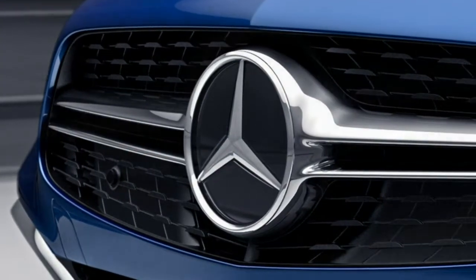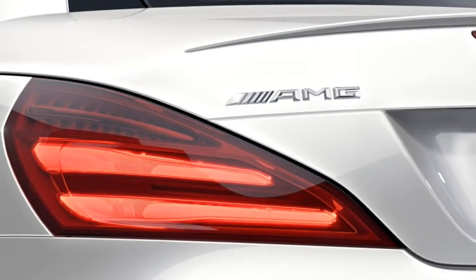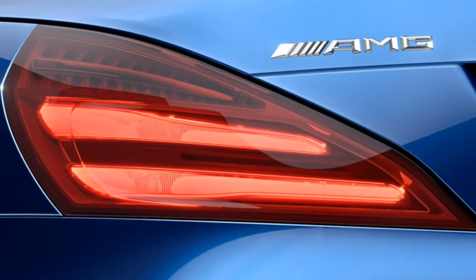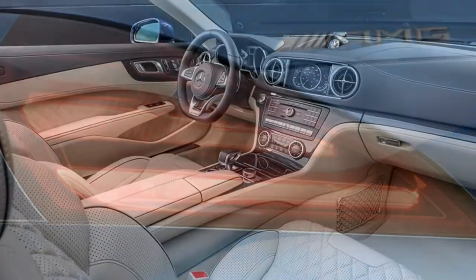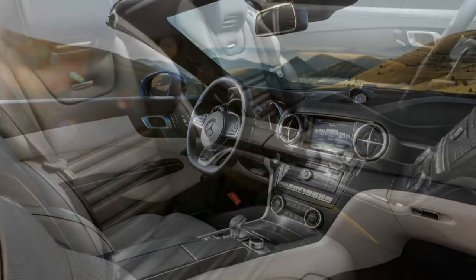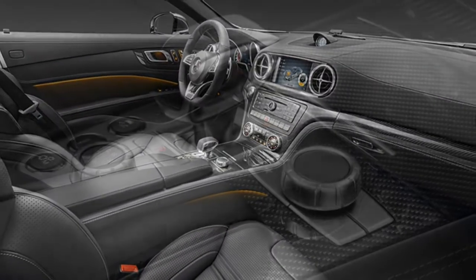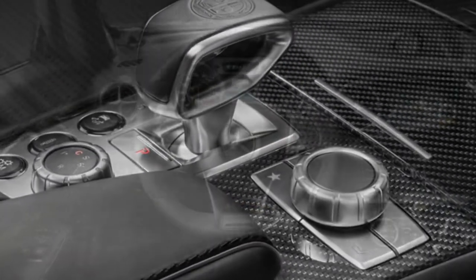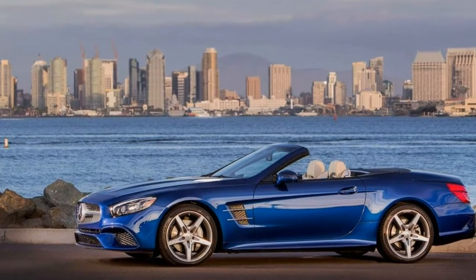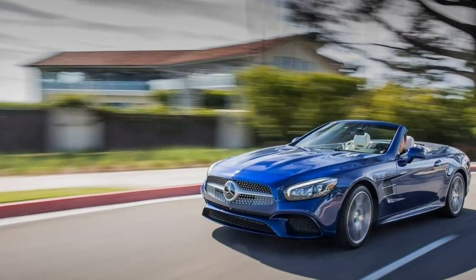It's been a few years since the iconic SL Roadster's last redesign, so this is a perfect time for a little nip and tuck. The 2017 Mercedes-Benz SL-class gets a significant styling refresh that incorporates the company's latest design language, making it look sleeker and more modern. The improvements don't end just skin deep, though, as the base SL450 and SL550 both get power increases and a new 9-speed transmission. Add a smattering of extra standard features, and you've got a compelling case for upgrading to this year's model.